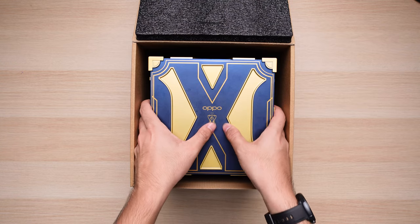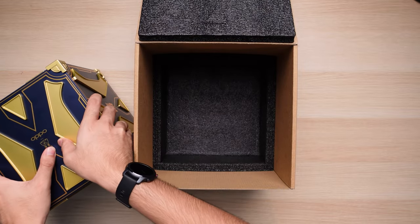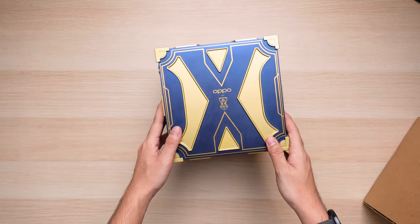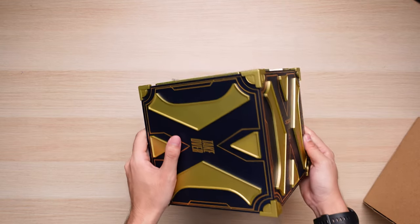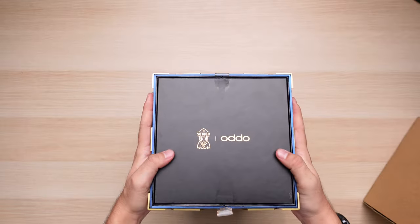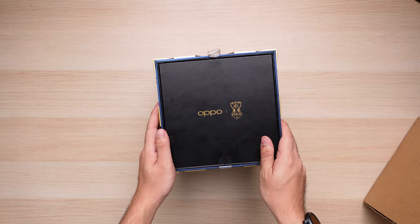This phone is a very special edition created by Oppo, together with Riot Games, to commemorate the 10th year of League of Legends World Championships. I'm sure League of Legends fans out there will definitely know what this box was designed after — it is the Hextech chest. It is basically a loot box in League of Legends, except in this box we all know what's inside. Very nice idea from Oppo.